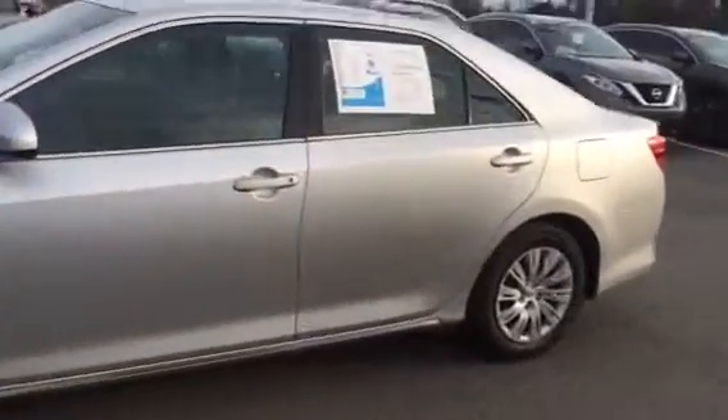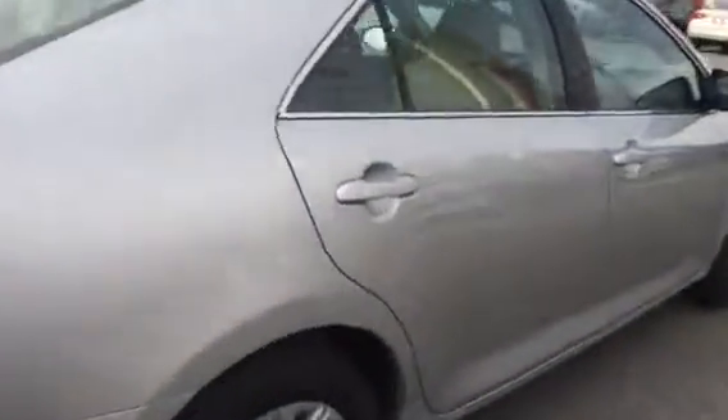Let's just take a little look. This is a 2012 Toyota Camry — take a little walk around and take a look in the back seat.